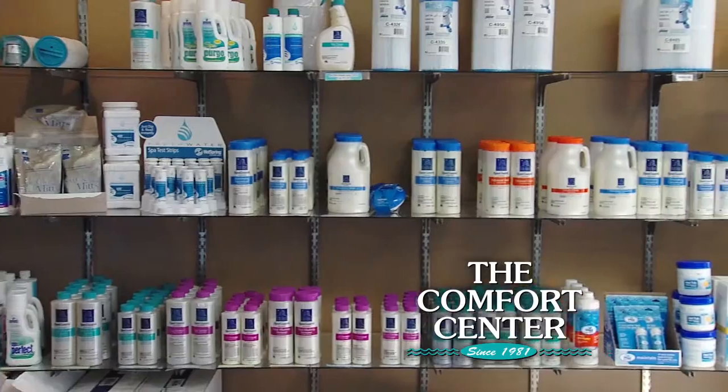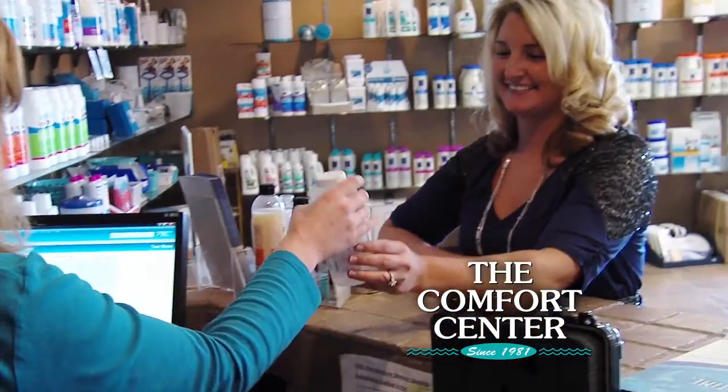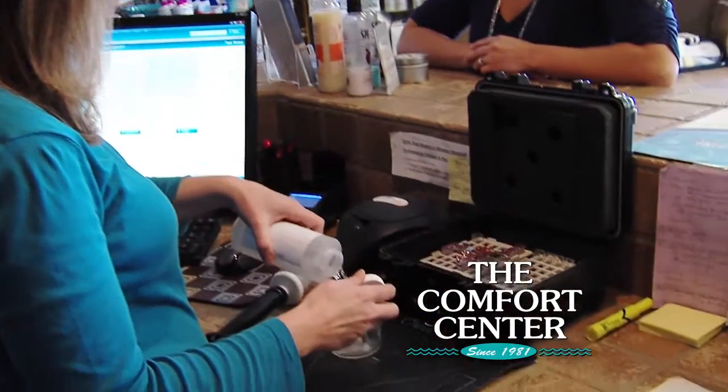We also carry all spa chemicals and accessories. We offer computerized water testing for your pool and spa water. Turn your tax refund into your backyard dream.